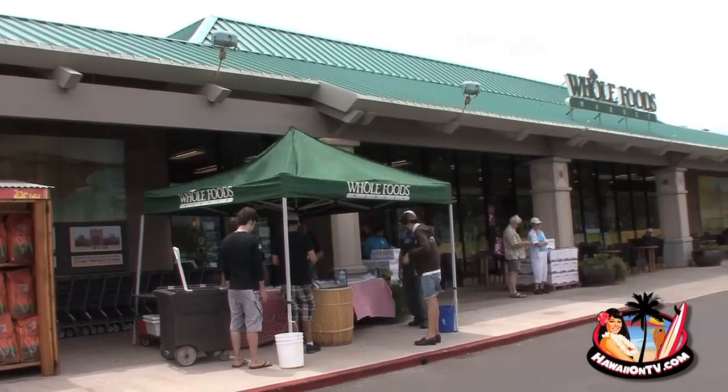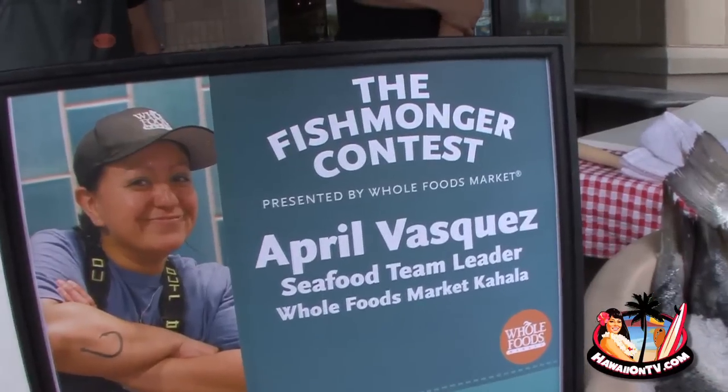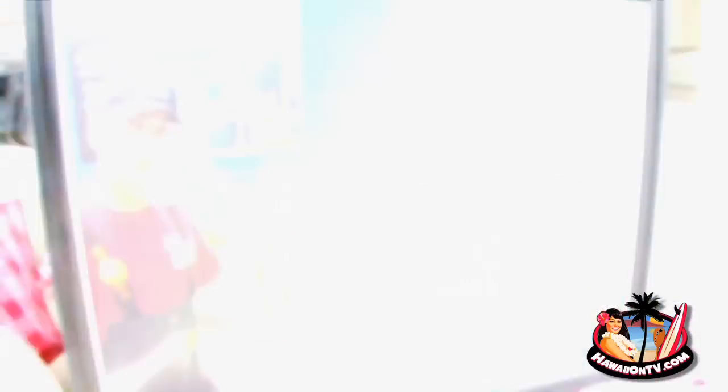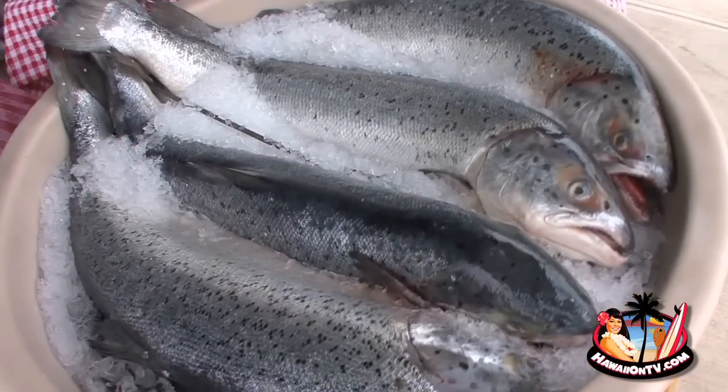Today we have an amazing fishmonger contest between our Oahu seafood team leader, April, and our Maui seafood team leader, Josh. What they're going to be doing is taking an entire 30-pound Atlantic salmon, scaling, deboning, and then filleting it. The contest really is between the skill of the fillets and how much you can actually yield from each of the fish.